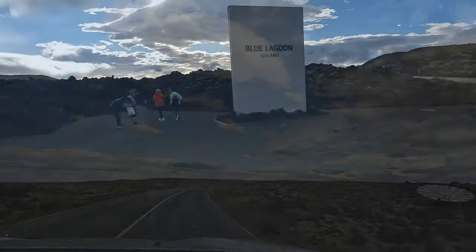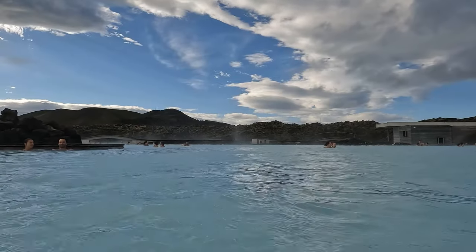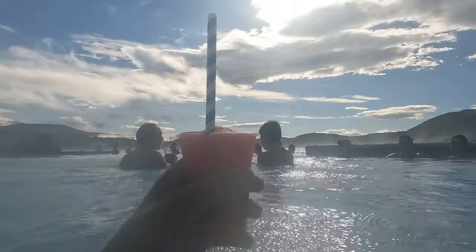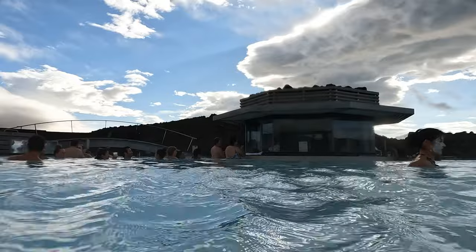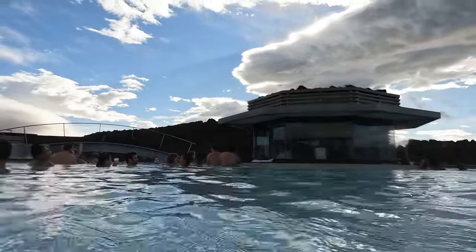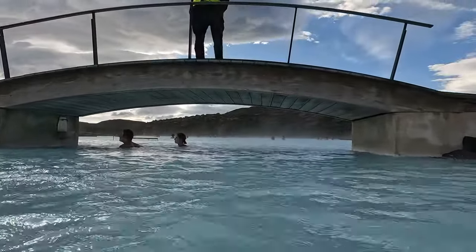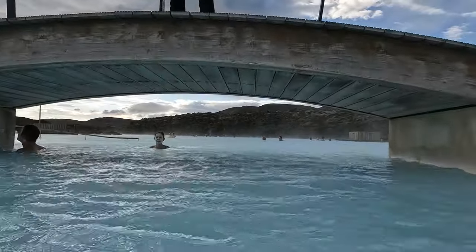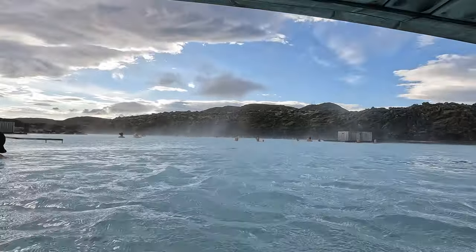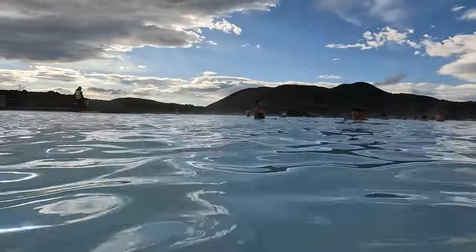Our first stop after leaving the airport was the Blue Lagoon — one of the most popular tourist destinations in Iceland. This is a massive geothermal pool with cloudy blue waters, featuring all manner of amenities from an in-pool bar to complimentary mud masks. Imagine a hot tub, but an order of magnitude larger than any swimming pool you've ever seen. Despite feeling a bit like an expensive tourist trap, spending time relaxing here after the long, sleepless flight was an amazing way to unwind. This lagoon is made possible by one of Iceland's key resources: geothermal energy.